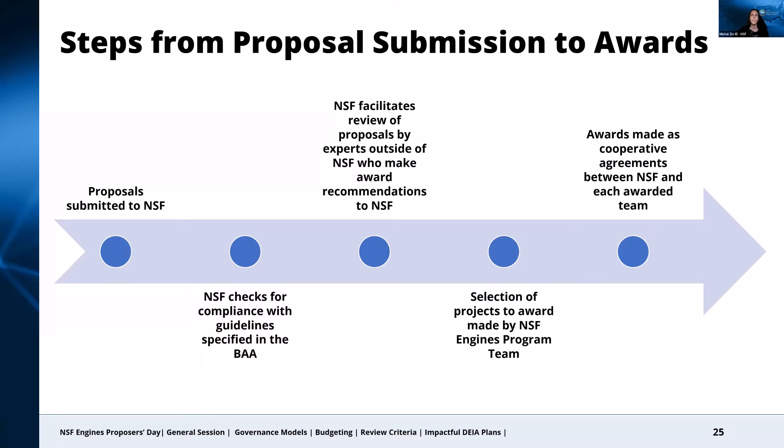Cooperative agreements means that NSF will be involved in the award throughout its duration, and the creation of each cooperative agreement will involve a negotiation process between NSF and the awardee, particularly for the Type 2 awards.